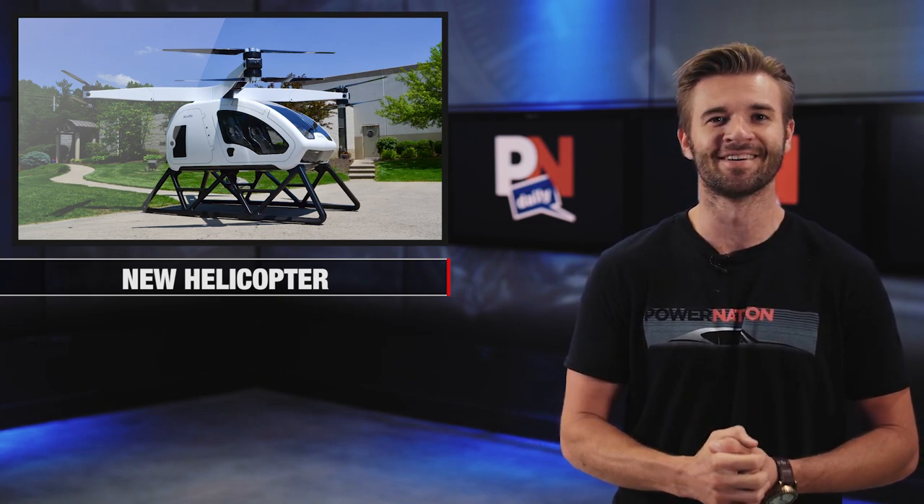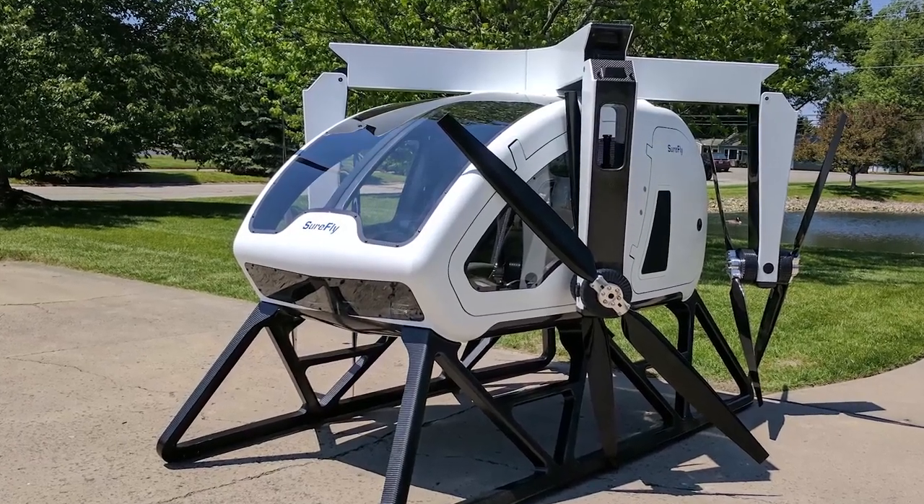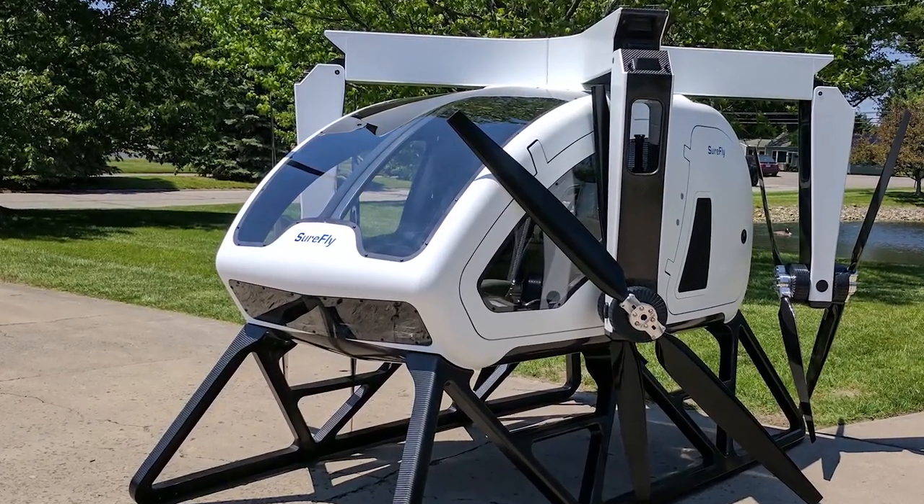The price of the SureFly may surprise you — it's under $200,000. That's chump change, right? Nonetheless, it's a lot less than a current helicopter. As you can see from the pictures, it's actually a lot smaller than a current helicopter, which is why it's a lot less expensive.